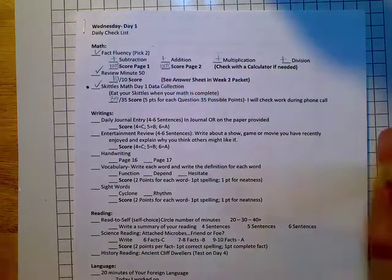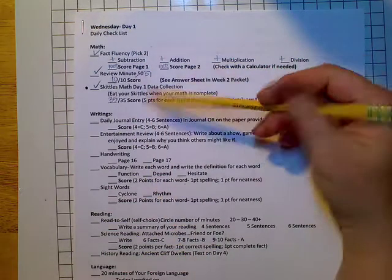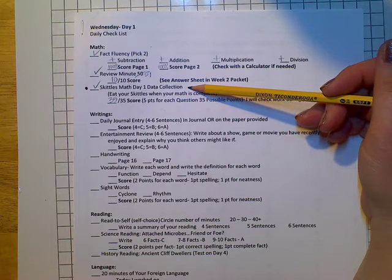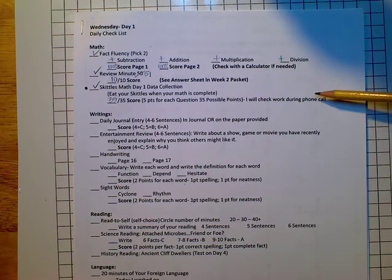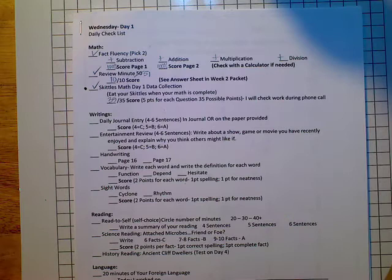And for review, I'm going to cross this out. We did minute 51 and got them all right, and I did my Skittles math data. I got 35 out of 30, because I answered all the questions — there's 35 points possible — and I did my work and checked it.